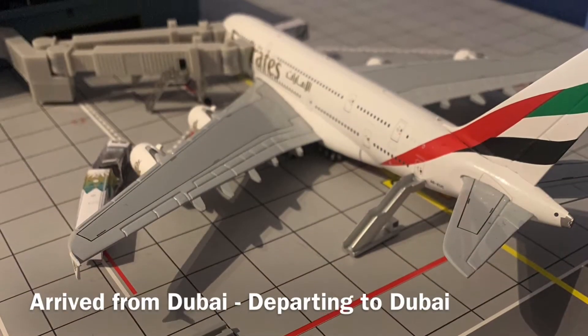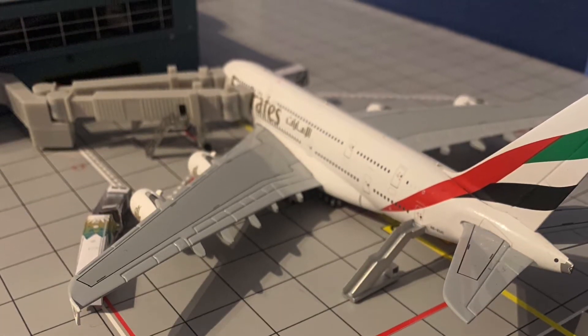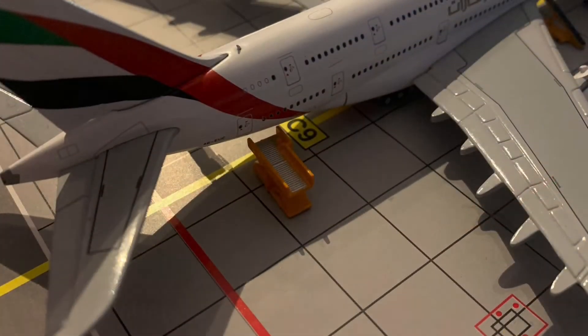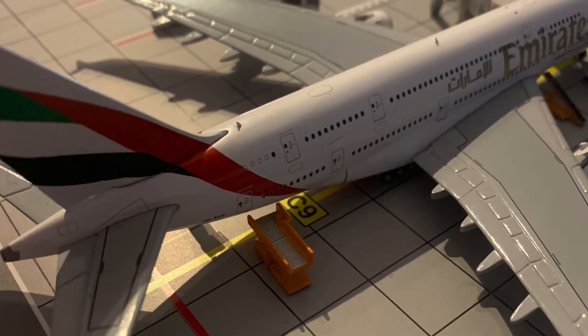First up here at the International Terminal, with the new double jet bridge installed, is this Airbus A380-800 that Emirates has decided to send today. Very exciting — Emirates are now sending their A380s in on one of three services they operate. The other two are still 777s, with this one coming from Dubai overnight and turning around to head back to Dubai in a couple of hours.